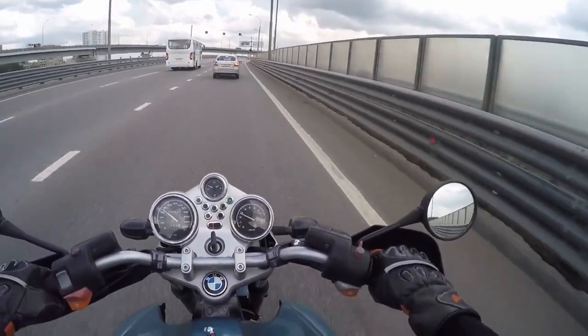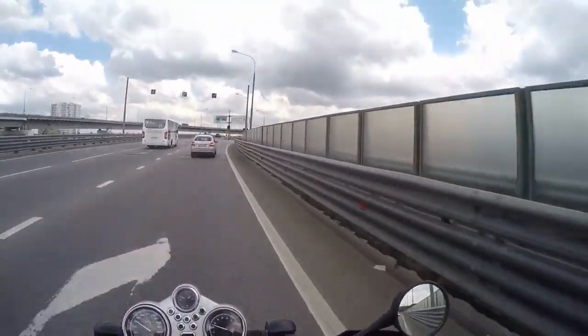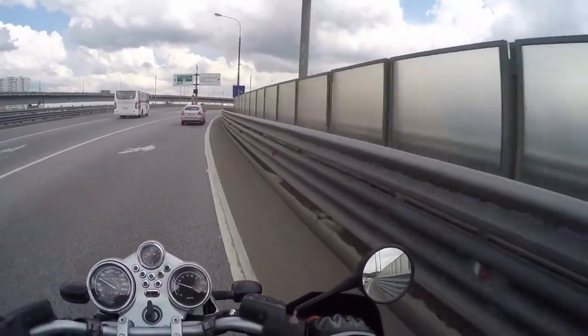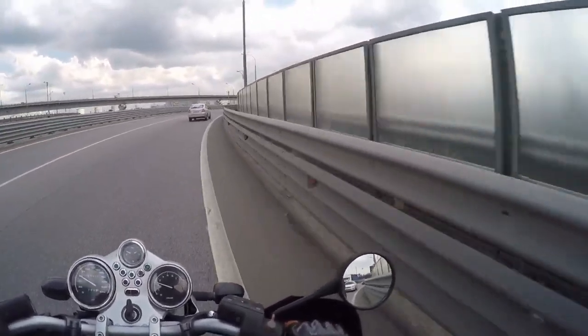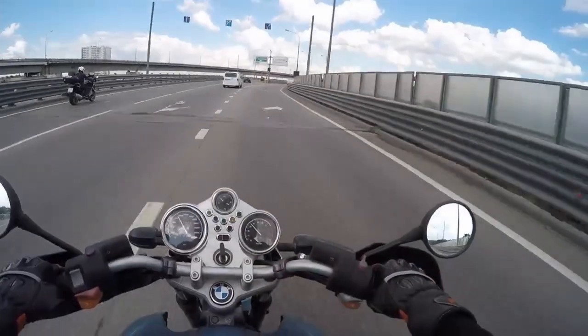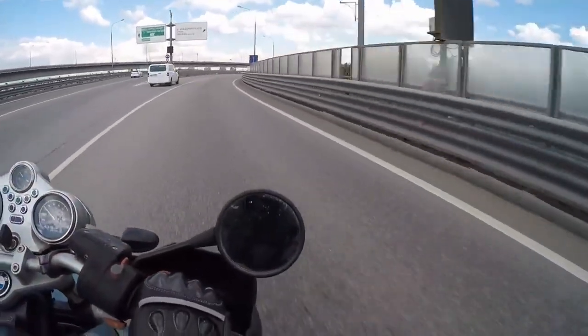Here is the footage from the same turn, but at first I'll enter it from the inside and then from the outside. Notice how much further I can look into the turn. So yeah, it's a very important thing to consider.